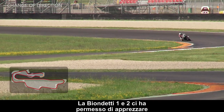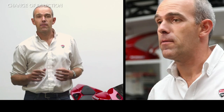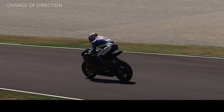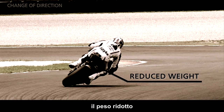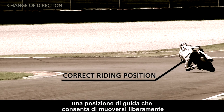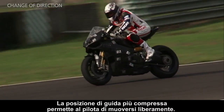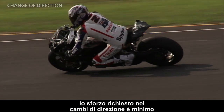The Fiorano 1 and 2 let us appreciate the best quality of the 1199 Panigale: the fact that it is incredibly easy to ride. During changes of direction, the characteristics that help the rider are reducing weight, centralized mass, a riding position that gives freedom of movement, and a wider handlebar that requires less effort. The more compact riding position also allows the rider to move freely. Thanks to the lightweight bike and the centralized mass, the effort required to change direction is minimal.